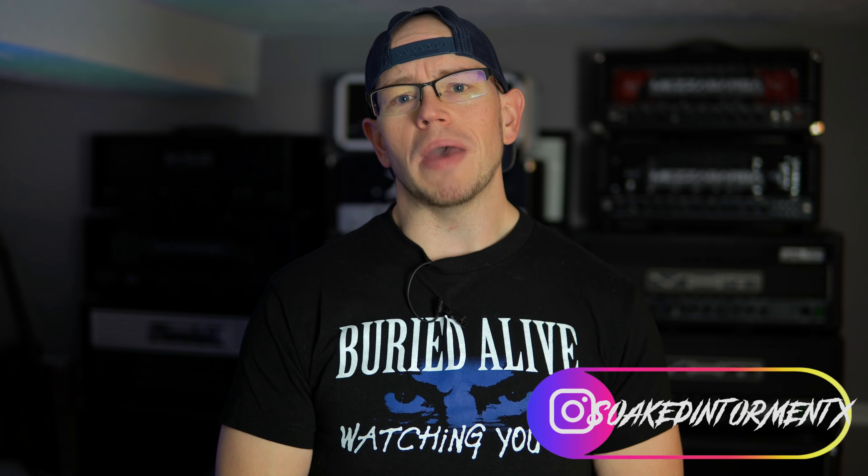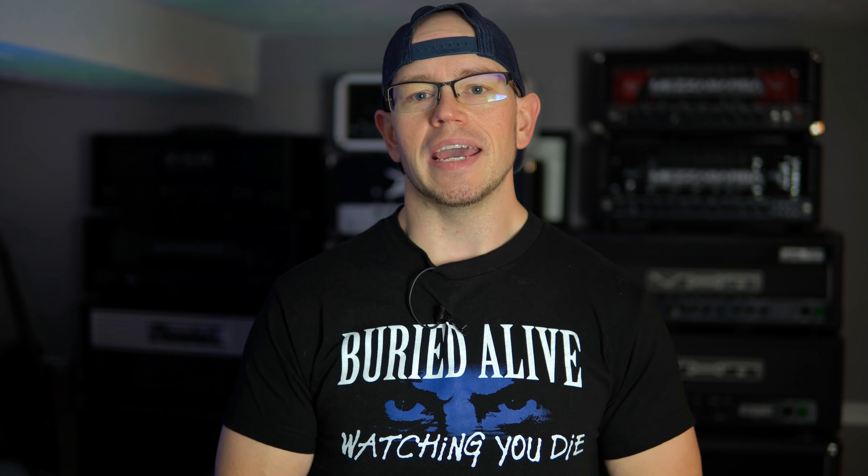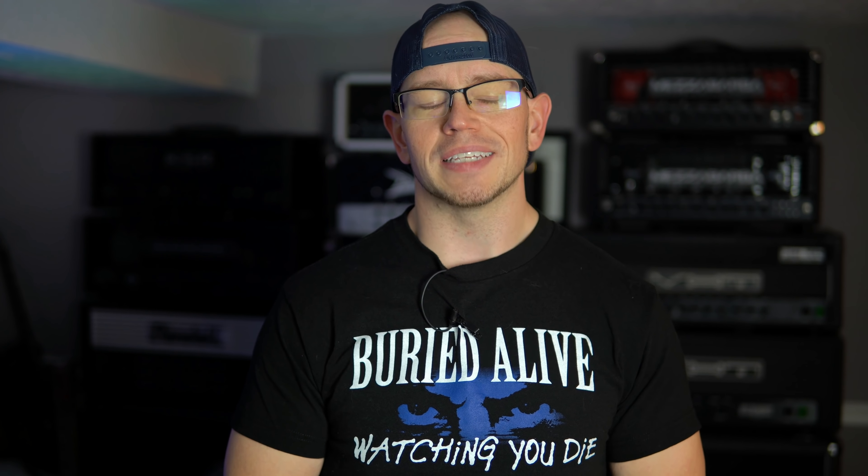By popular demand, people have been asking me to do another gear tour since things have changed quite a bit in my gear collection over this first year of me being on YouTube. So I figured, why not? Let's go ahead and do it again. Last year, people seemed to really enjoy it. Some had some choice negative words for me because of the amount of gear that I own and the lack of a $100,000 studio.